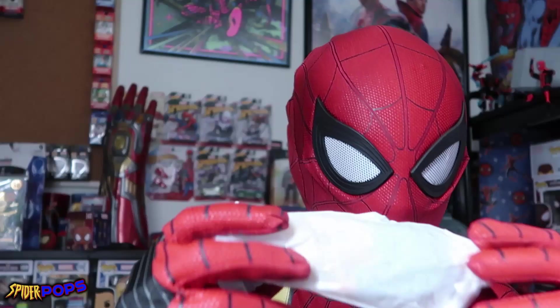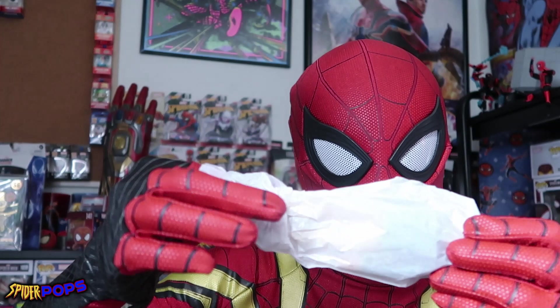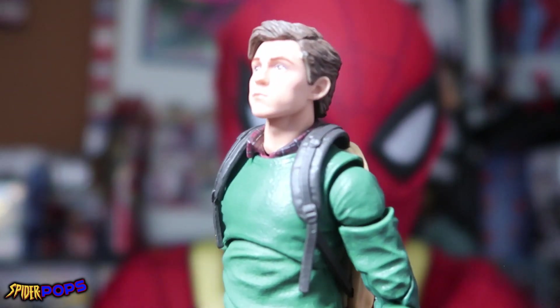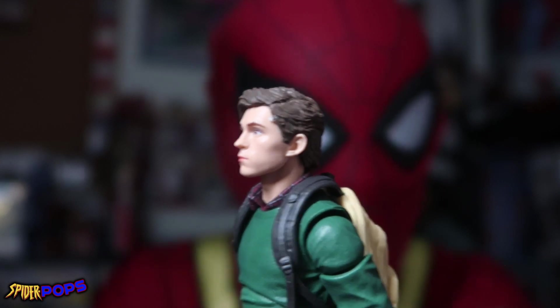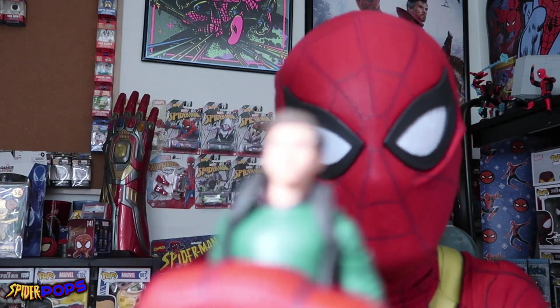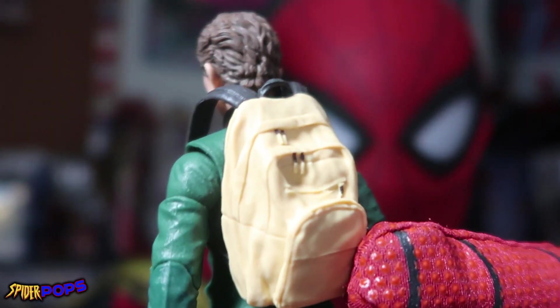We did rip the paper packaging at the foot a little bit, but that's okay — it's made out of paper, and all that matters is the real quality of the figure. There he is, right there in all of his prominence: Peter Parker from Spider-Man: Homecoming. This is supposed to be a representation of Tom Holland, and it does somewhat look like him. You guys saw our Spider-Man: Far From Home Hot Toys, which has a super realistic Tom Holland head sculpt. Still, if anybody came in and saw the Spider Pops collection, they would definitely know who this guy is.